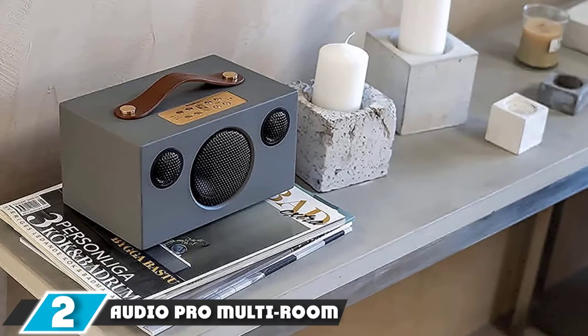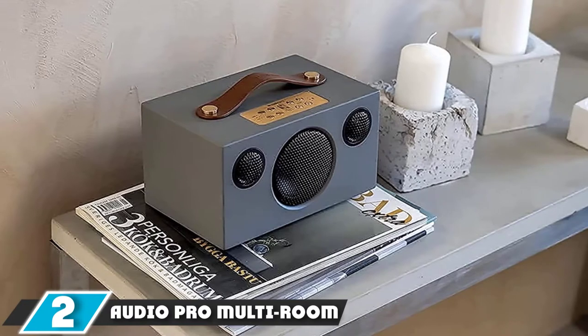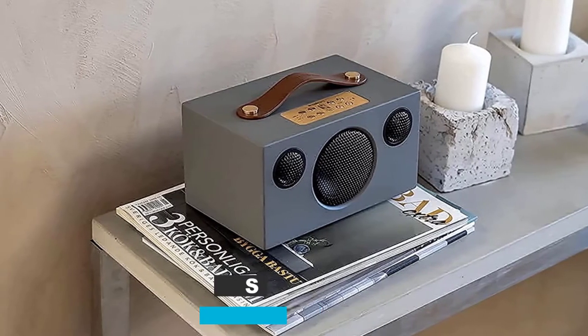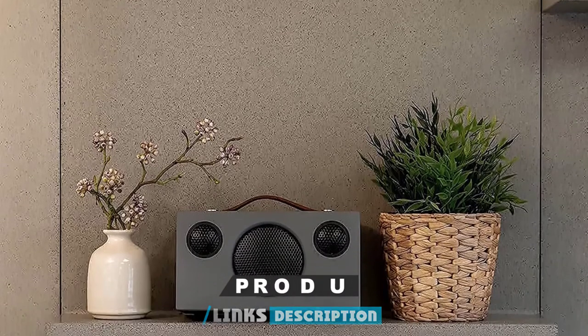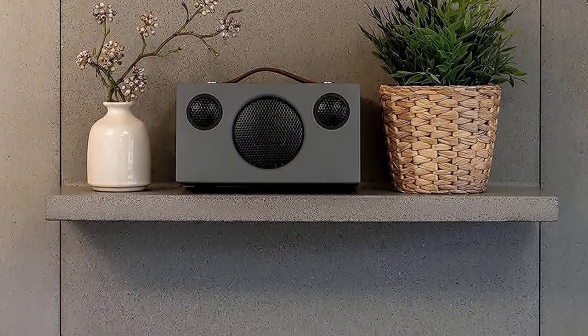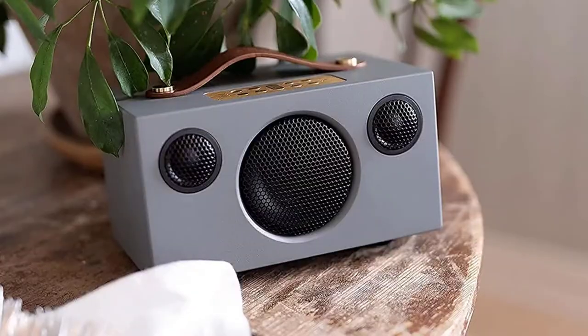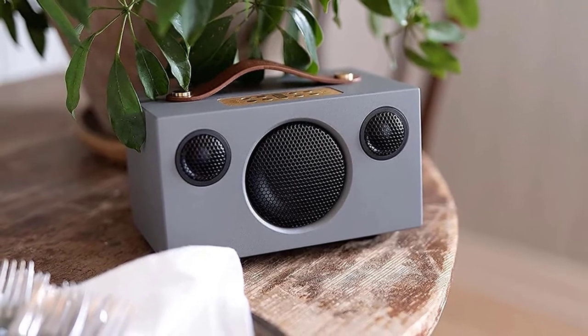Moving on to number 2 with Audio Pro Multiroom. The Audio Pro range might be small compared to some multi-room rivals — there's no soundbar, and the app is a little lacking — but for sound quality at the price, it's hard to beat. The company continues to add new products to the family, such as the recent C10M Calavan, even if not all recent additions have been quite as impressive.